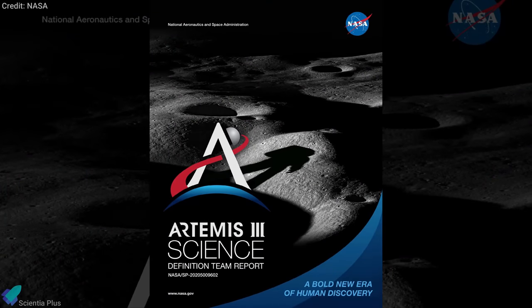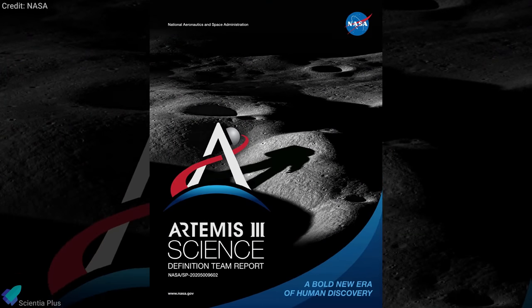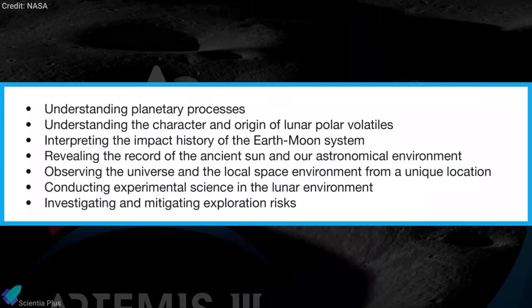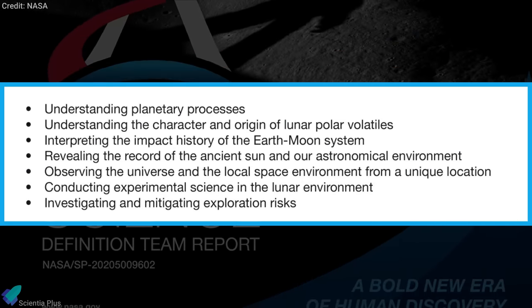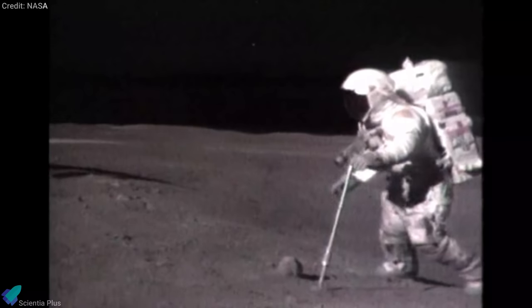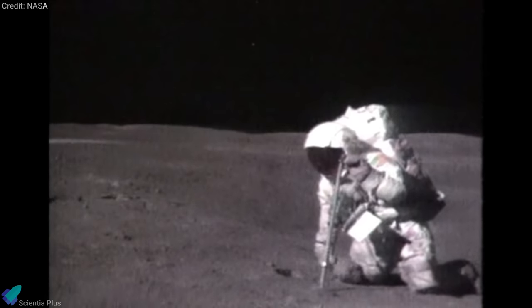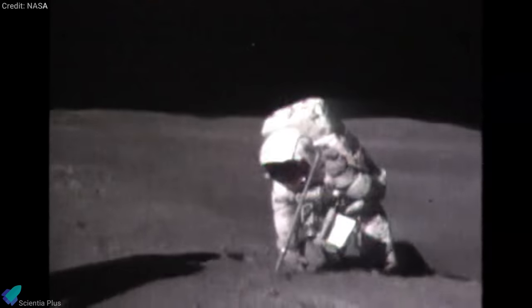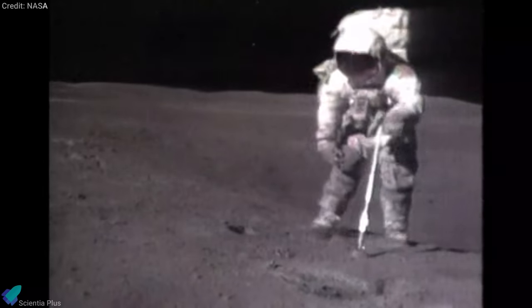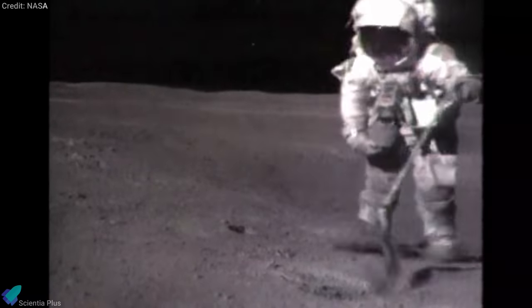NASA has also published a voluminous report outlining the scientific priorities for the Artemis III astronauts. In the 188-page report, NASA set seven scientific objectives for the Artemis III mission. One of the goals will be to bring back a total of 85 kilograms of lunar samples, both from the surface and subsurface. The astronauts will only have a maximum of six and a half days on the moon, and the report provides a resource for mission planners developing their surface activities.